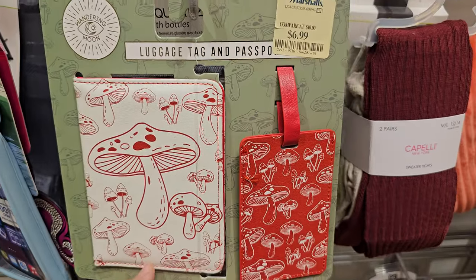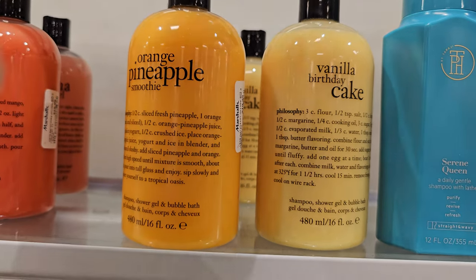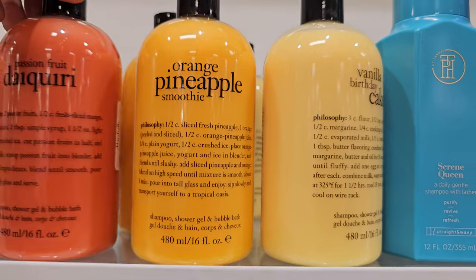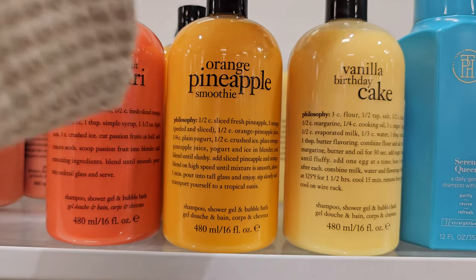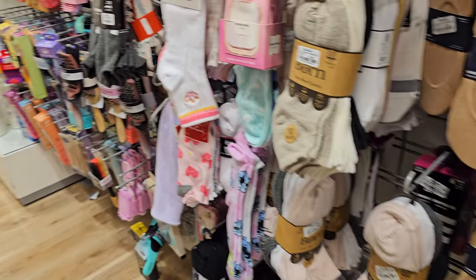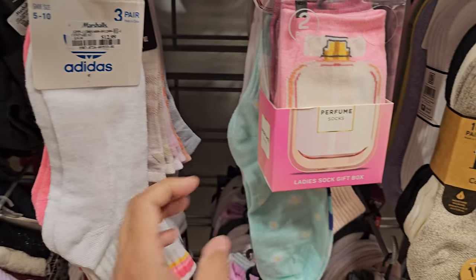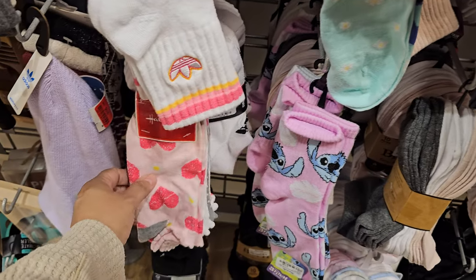There's a mushroom-themed passport holder — that's kind of cool, $7. Vanilla birthday cake, orange pineapple, and daiquiri scents — these are all $11 here.